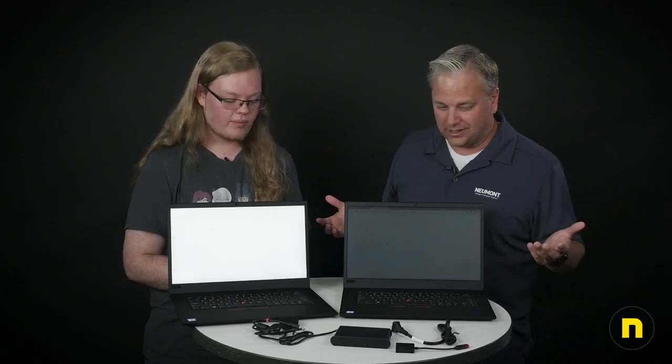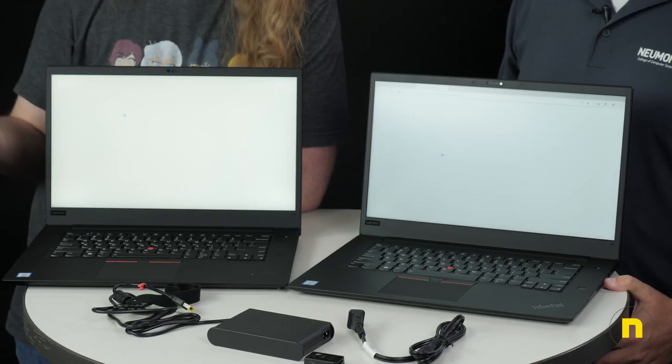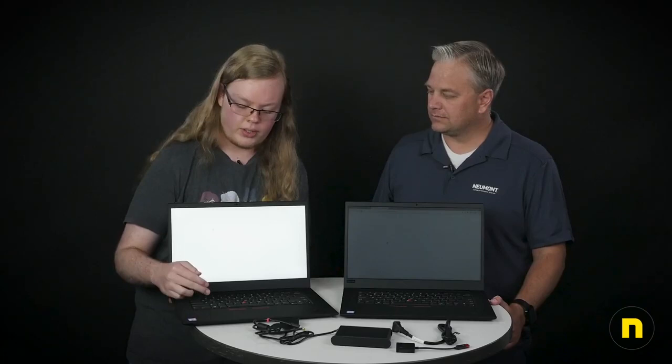I want to talk about the typing experience on the keyboard. Most keyboards — Dell keyboards, or even the new MacBook Pro keyboards — have a very short travel distance. Some people like that, but I personally don't. I like to feel a little bit of travel when I push down. These keys have a really good response feel, and I can type very quickly and consistently on it. I love this keyboard. The gaming experience when you're really pounding on the keys is awesome too — they're coming back at you really good.